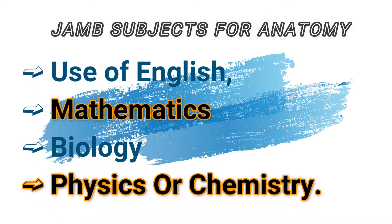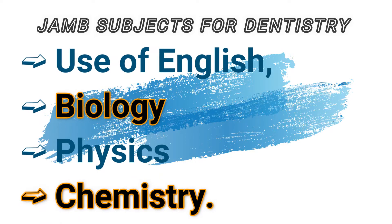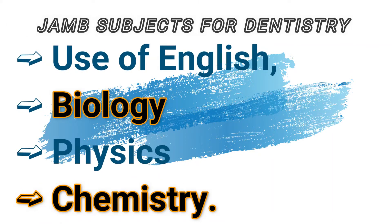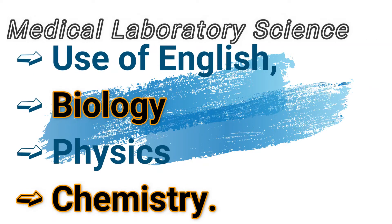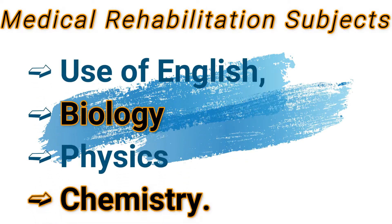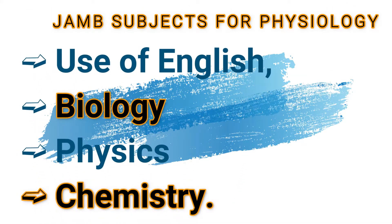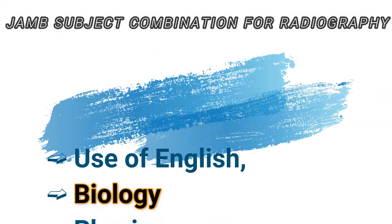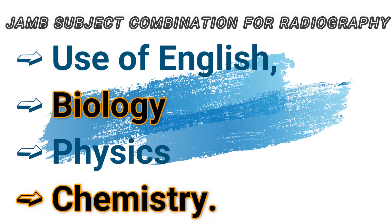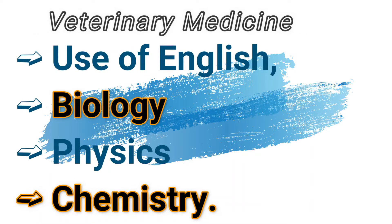Anatomy: English, mathematics, biology, and chemistry or physics. Dentistry: Use of English, chemistry, biology, and one science subject — can use physics. Medical laboratory science: English, physics, chemistry, and biology. Medical rehabilitation: Use of English, physics, chemistry, and biology. Physiology: Use of English, biology, physics, and chemistry. Physiotherapy: Use of English, biology, physics, and chemistry. Radiography: Use of English, biology, physics, and chemistry. Veterinary medicine: Use of English, biology, physics, and chemistry.